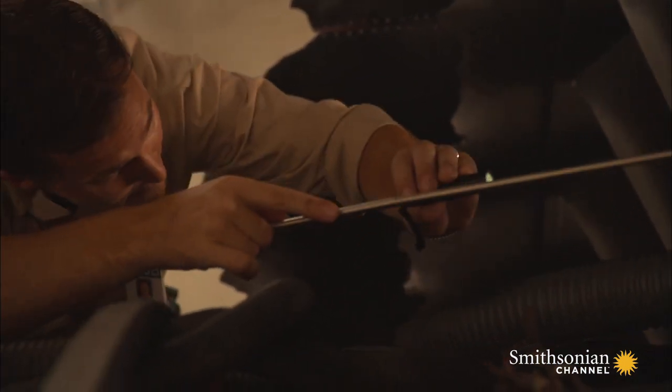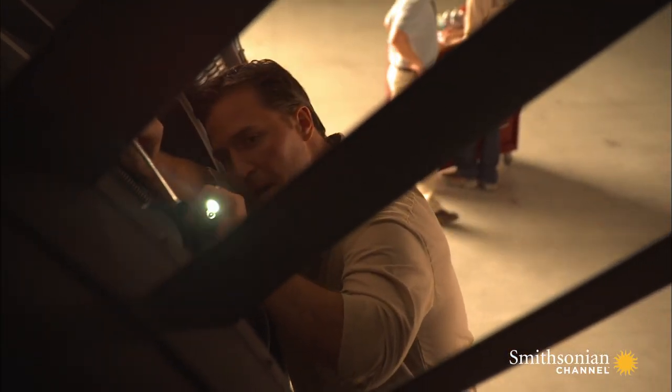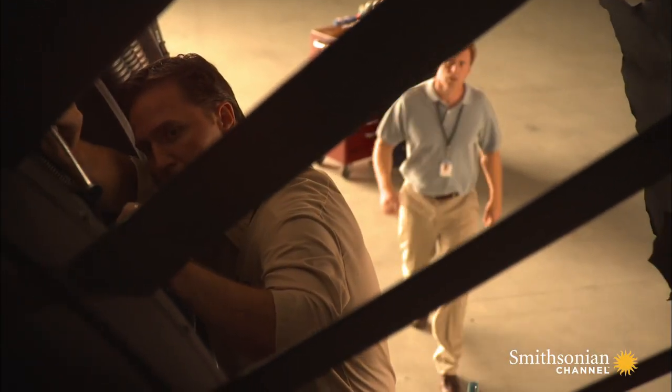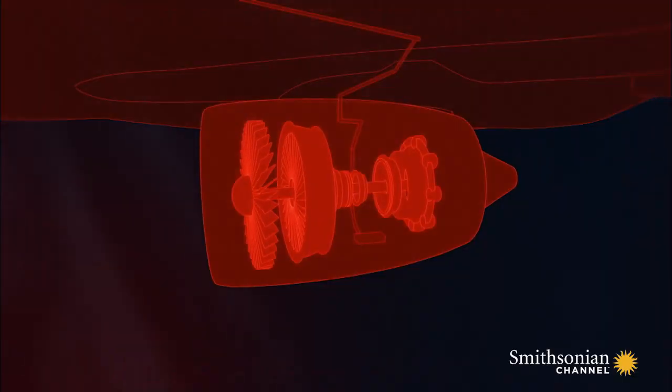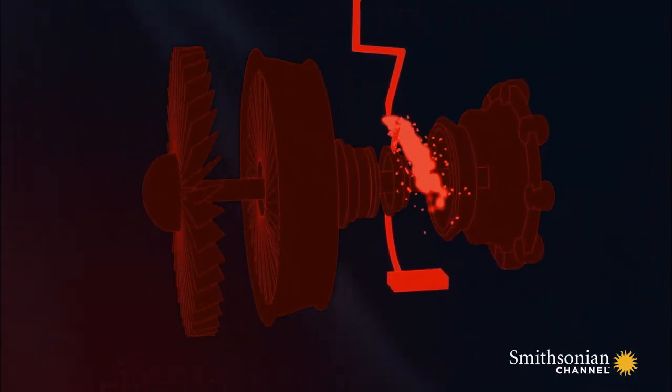The engine must have suffered an oil leak. Grummet examines the engine further, searching for the source of that leak. A narrow pipe is snapped off, releasing oil into the area around the turbine disc.